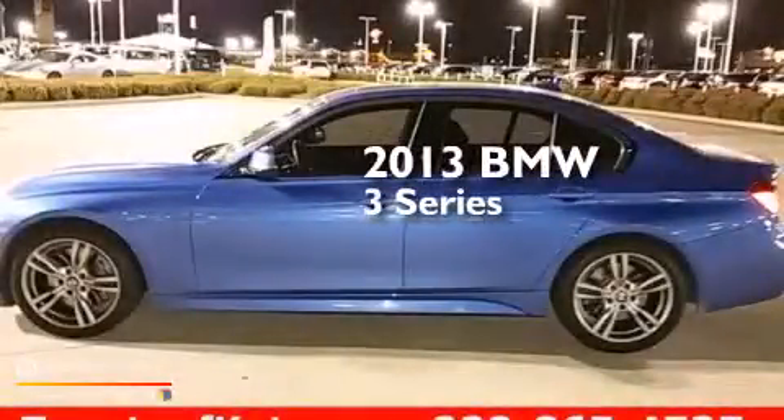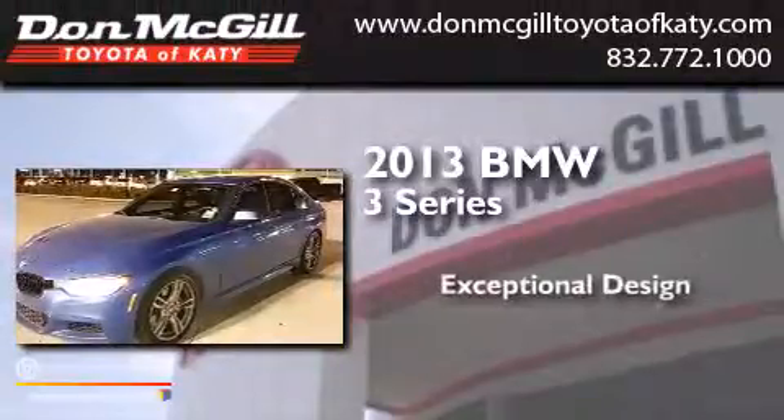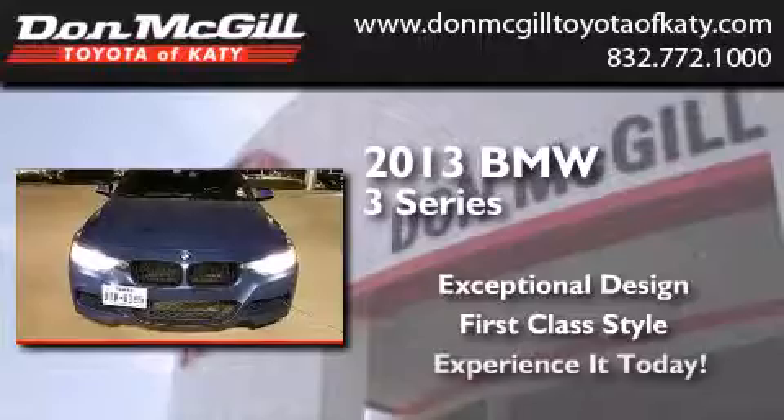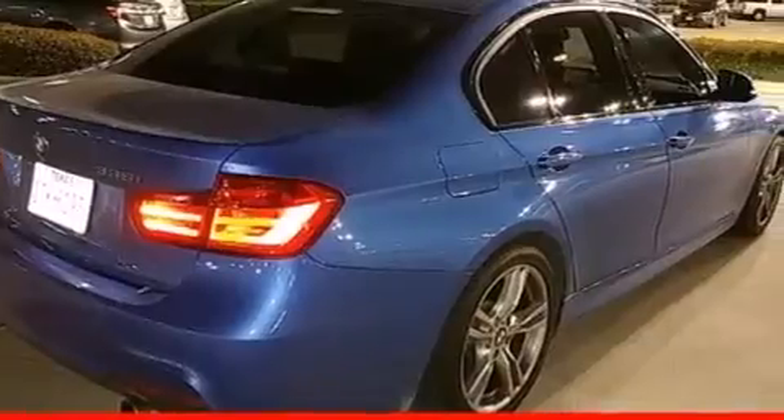This is a 2013 BMW 3 Series. Its top features include Bluetooth cell phone integration, keyless ignition, a sunroof, and high-intensity headlights.